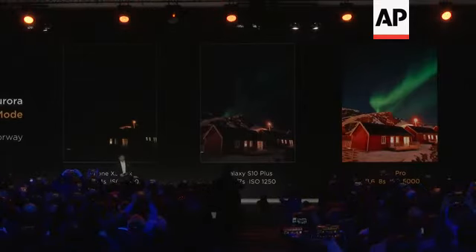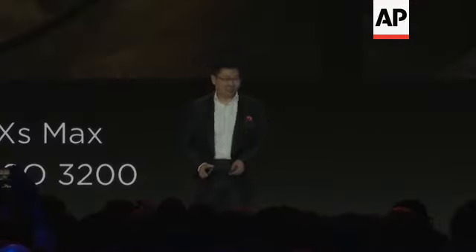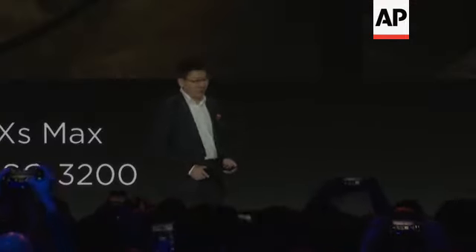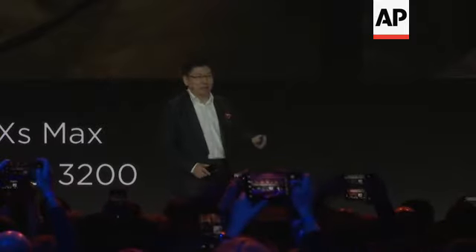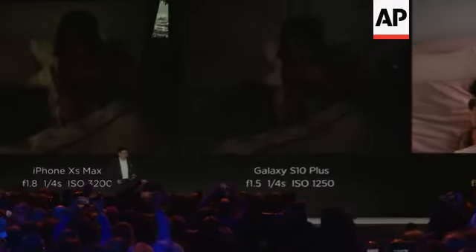We took this aurora shot — let's see. It's in the evening, without a flashlight, without any light. We take a photo like this.